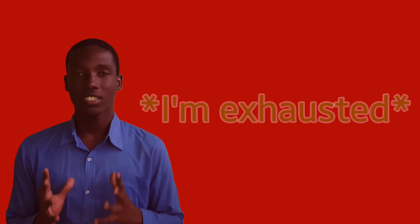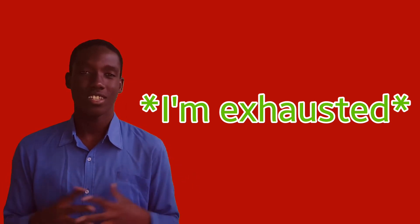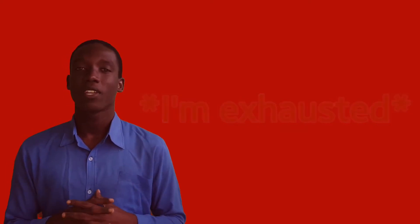The first way to say tired in English is: I am exhausted. Or you can say: I am exhausted today.